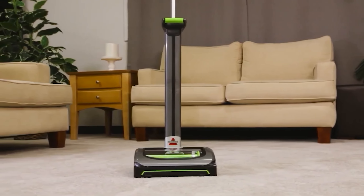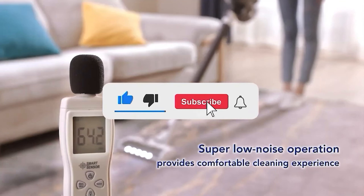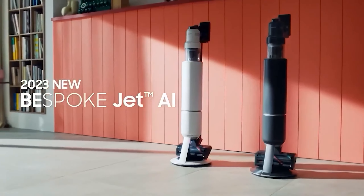Let me know in the comments which cordless vacuum is your favorite. If you found this video helpful, give a thumbs up and subscribe to my channel for more product reviews and recommendations. Thanks so much for watching, and I'll see you in the next one.